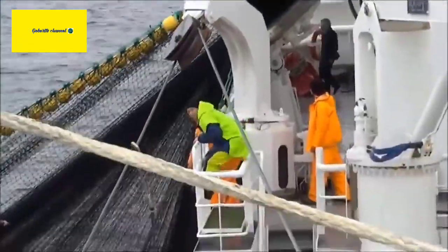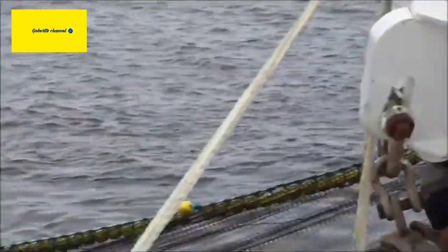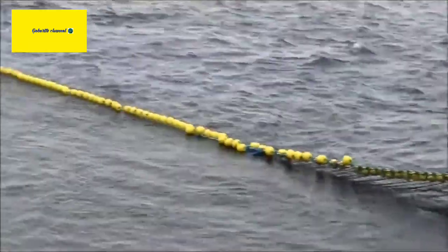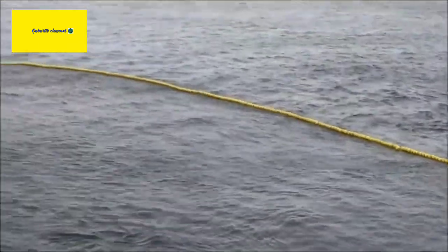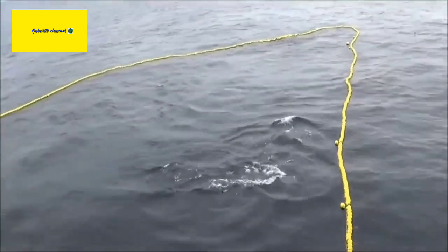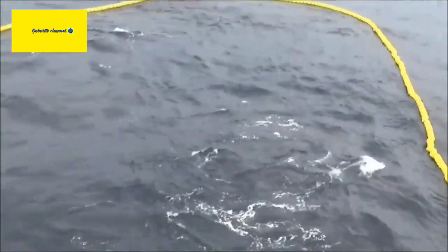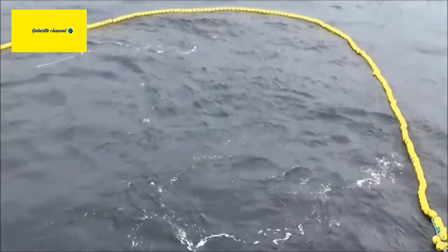While pigs are known to have a keen sense of smell and are sometimes used in truffle hunting or to locate buried objects, their use in catching Bluefin Tuna is not a commonly known or established practice. Fishing for Bluefin Tuna typically involves the use of boats, specialized equipment, and experienced fishermen who are familiar with the habits and migration patterns of these fish.